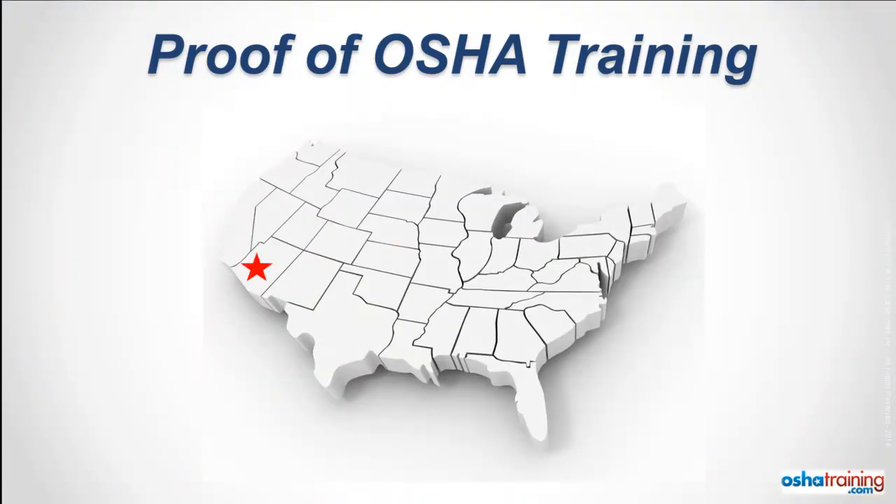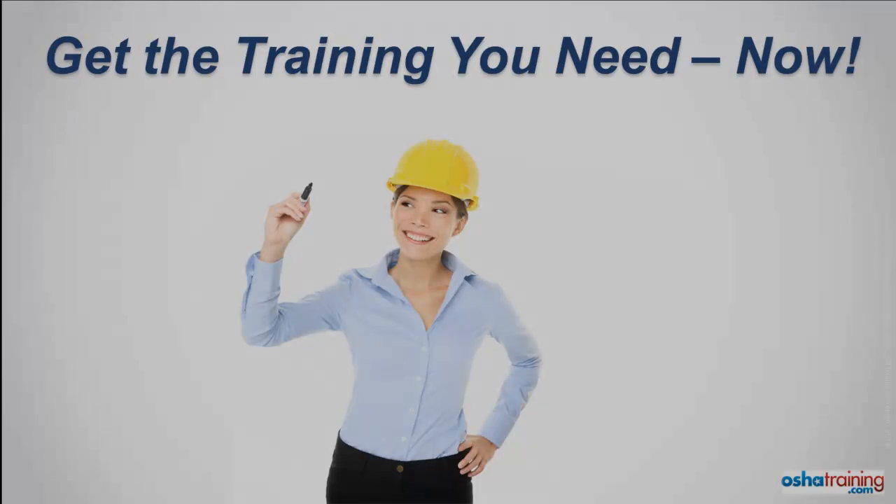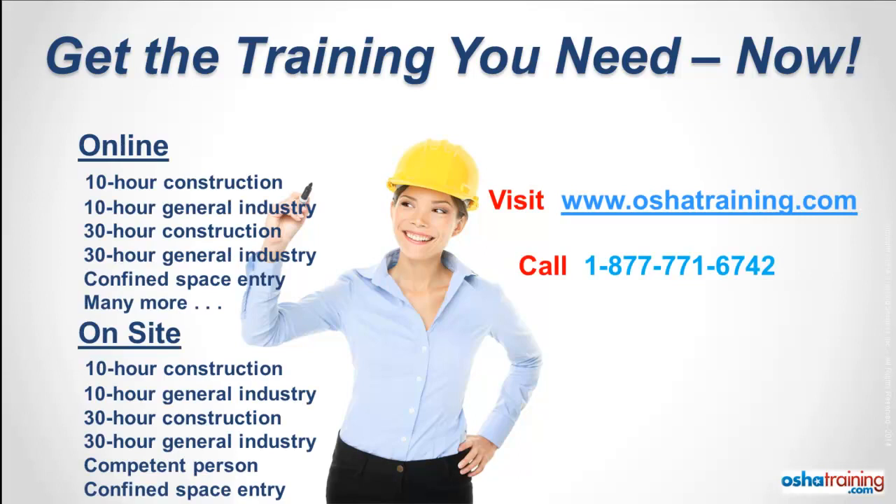Not only are our online and on-site OSHA training courses what you need in the Phoenix area, they're accepted nationwide. So visit our website or call our office to request a proposal for an on-site OSHA class, or to register for the online OSHA training course you need right now.